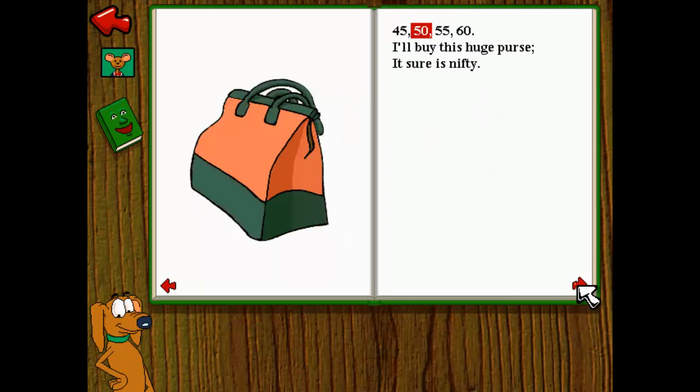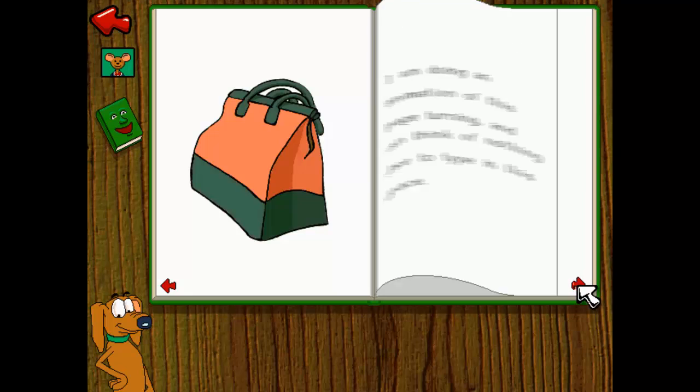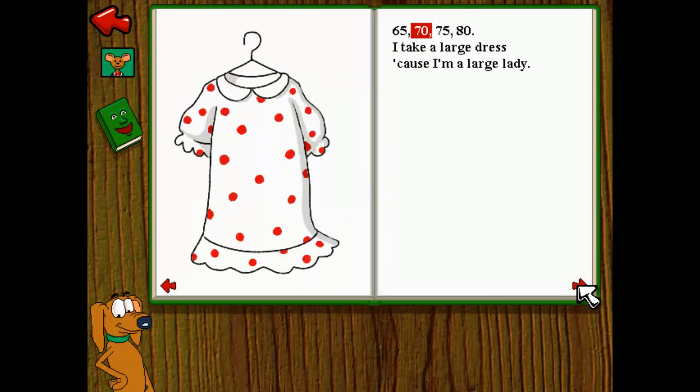45, 50, 55, 60. I'll buy this huge purse. It sure is nifty. 65, 70, 75, 80. I take a large dress, cause I'm a large lady.